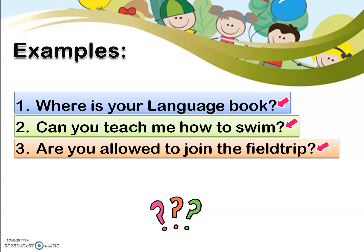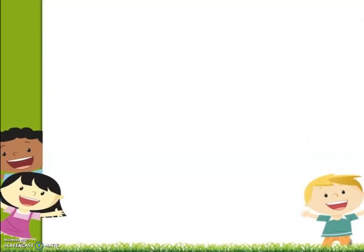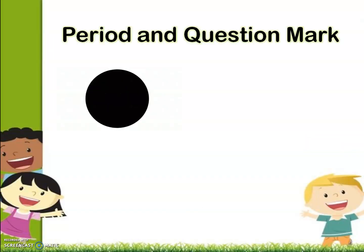Once again, the two punctuation marks that we discussed today are the period and the question mark. Let's try to have an exercise.